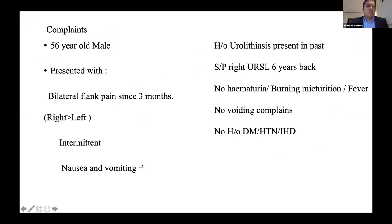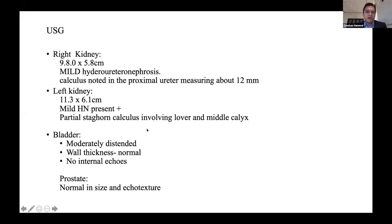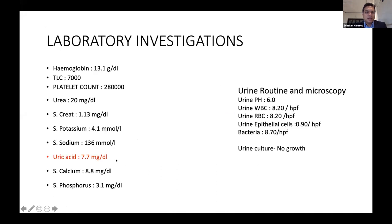The second case is a 56-year-old gentleman presenting with bilateral flank pain more on the right side, nausea, and vomiting. He had a history of urolithiasis and URSL done six years ago, with no comorbidities. Ultrasound showed mild ureteronephrosis on the right kidney with a proximal ureteric stone of 12 mm, and on the left side a partial staghorn calculus involving the lower and middle calyx. Laboratory investigations were almost normal — no elevated counts or creatinine, though uric acid was elevated and culture was negative.